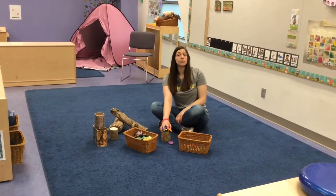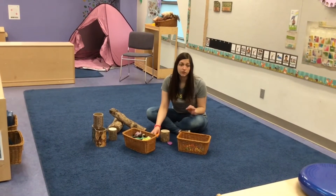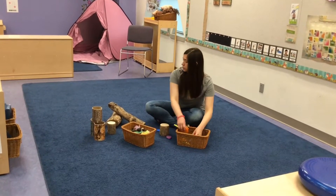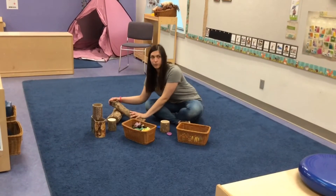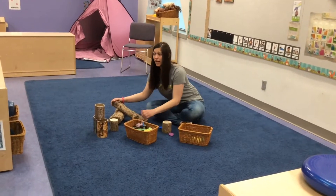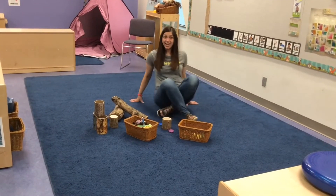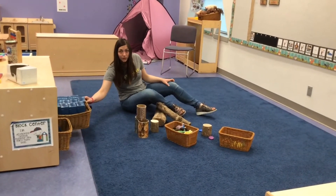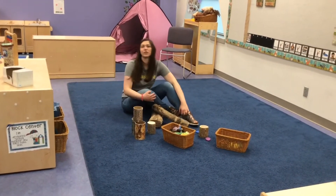Friends, this is our block center and we have a lot of cool things to play with over here. We have different kinds of rocks and loose parts like our big wood pieces. We have people, we have our regular wood blocks, and way over here, ice blocks to play with. So there's a lot of cool things you can build in our block center.